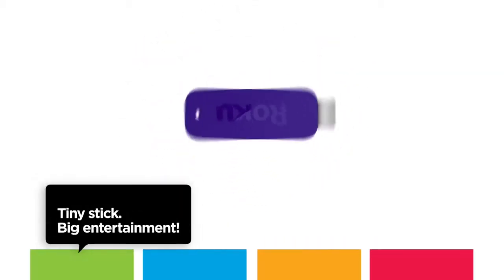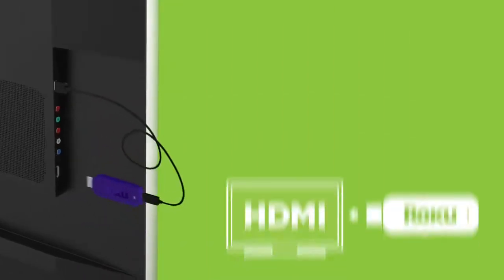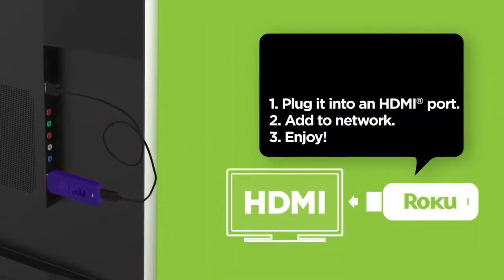The Roku Streaming Stick, HDMI version. It's the stick that streams the most. Just plug it into an HDMI port and you're ready to go.